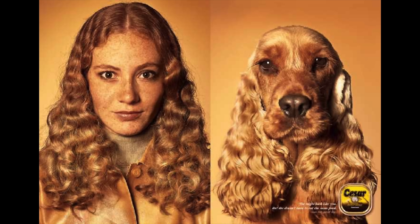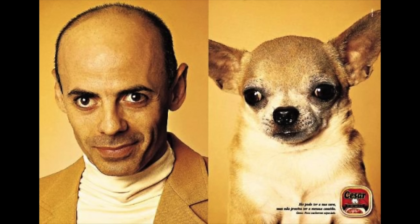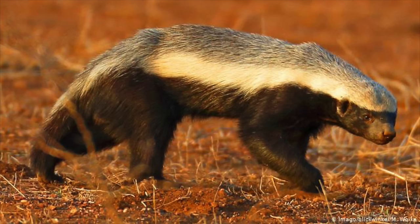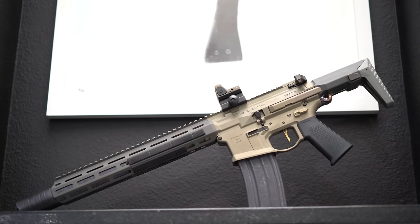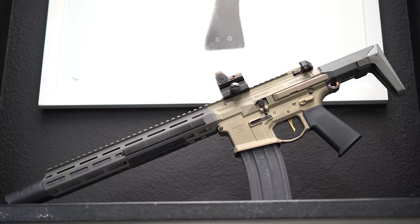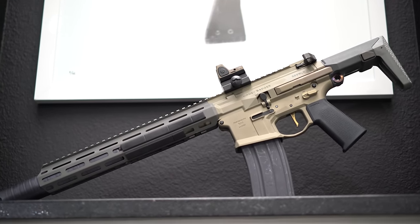I don't know if it's just a visual self-fulfilling prophecy, or it's like that doppelganger phenomenon where dogs and their owners start to look alike because you're so used to seeing them together. I feel like the Honey Badger rifle looks exactly like what a real Honey Badger would look like in rifle form, even though the name has nothing to do with how the gun looks.